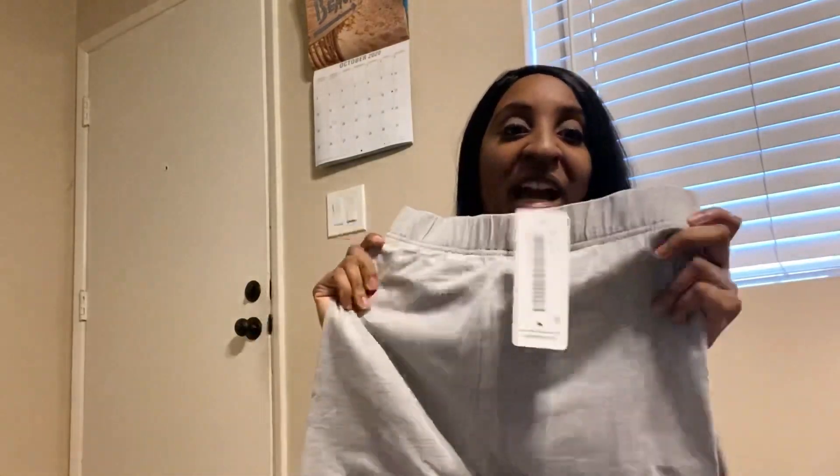First I want to show you guys these sweatpants — these are in a medium, they're the style gray from Blush Mark and they just look like this. Oh, these already look so comfortable! I love leggings, I literally live in leggings, so when I was able to pick whatever I want off the site, I'm like, I'm getting some leggings. Just got these gray ones.